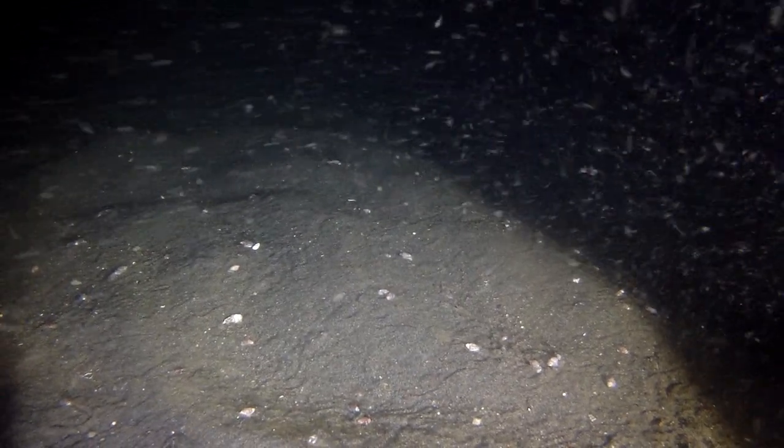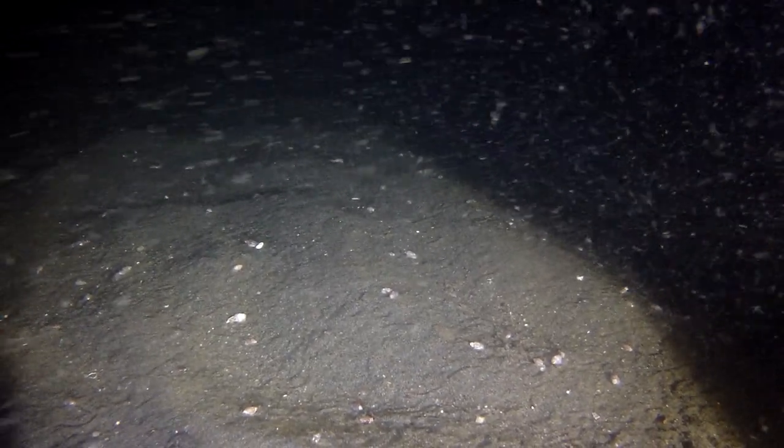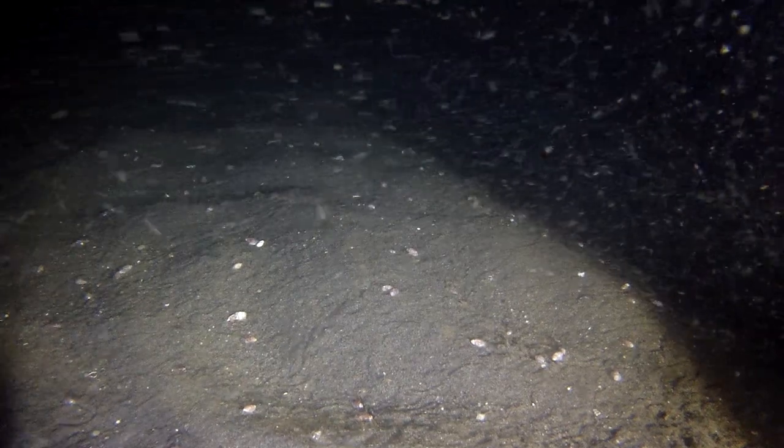Good morning everyone. Looking at my watch, it's 2:30 in the morning. I'm dropping the camera down to 325 to 375 foot of bottom depth.